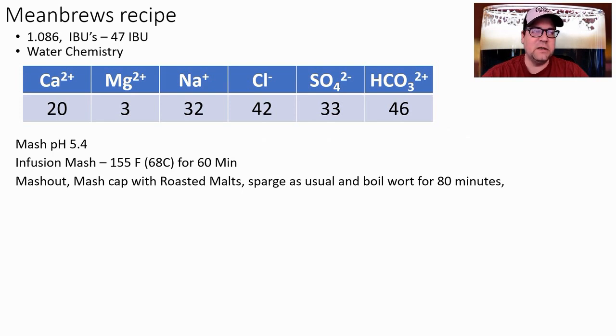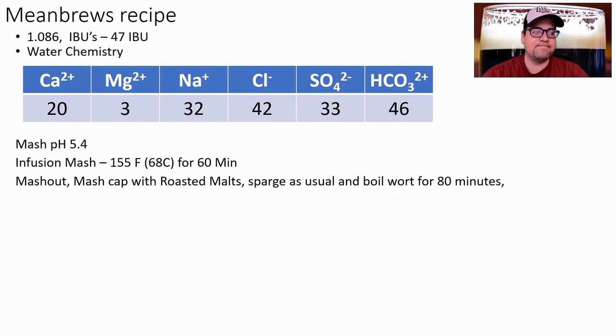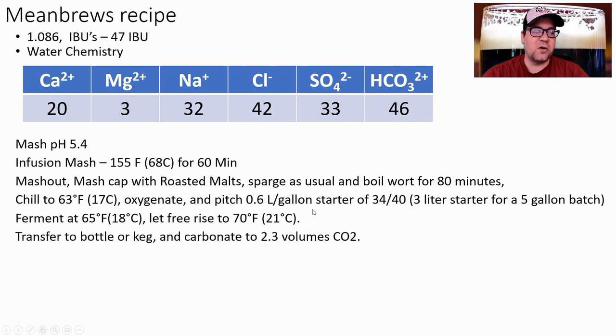Infusion mash at 155°F or 68°C for an hour. Then mash out, mash cap the roasted malts, and sparge. Boil for 80 minutes. Chill to 63°F or 17°C and pitch a big starter — a 3-liter starter for a 5-gallon batch; scale for your batch size. Ferment at 65°F or 18°C. When it gets close to terminal gravity, raise the temperature up to 70°F and let it finish out. Transfer to a baller keg and carbonate to 2.3 volumes.